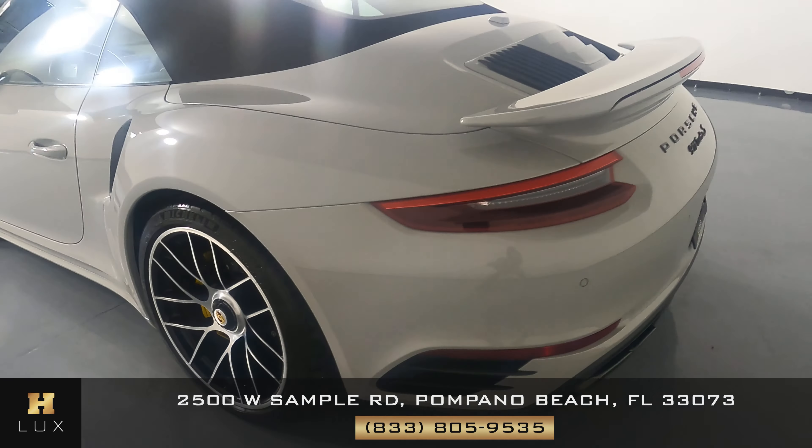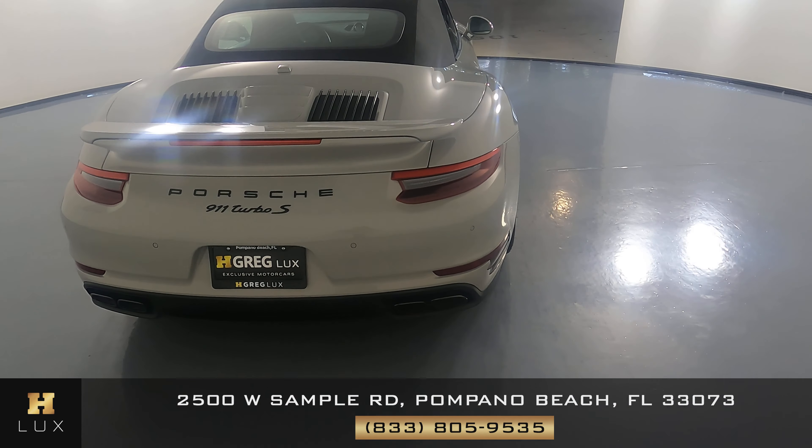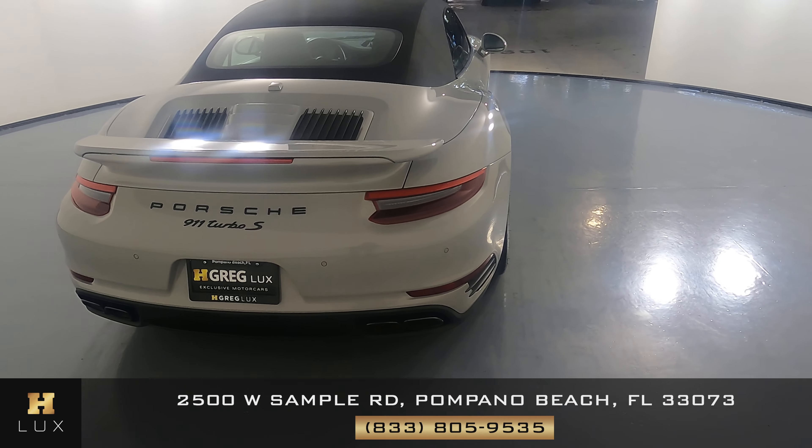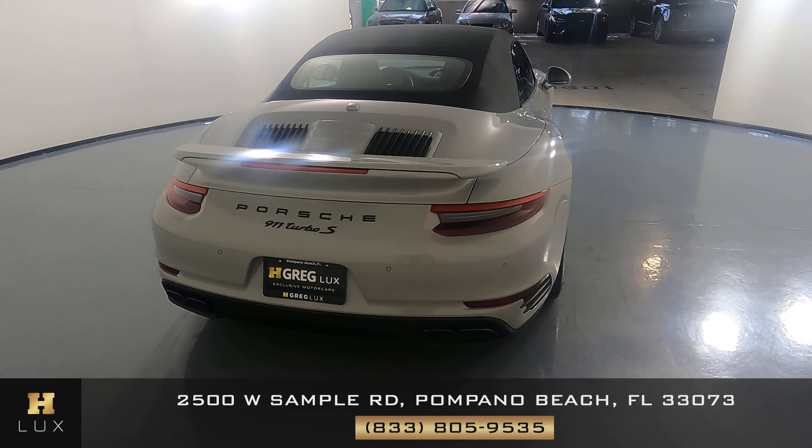Let's have a look now at the back of the car. The spoiler looks excellent — I don't see anything wrong there. And the back bumper is perfect as well. So everything back here looks very good.